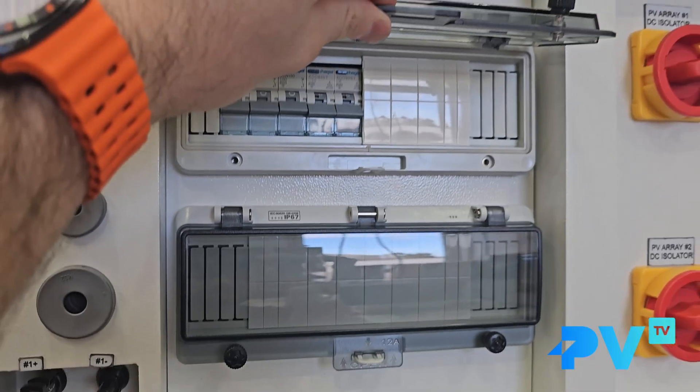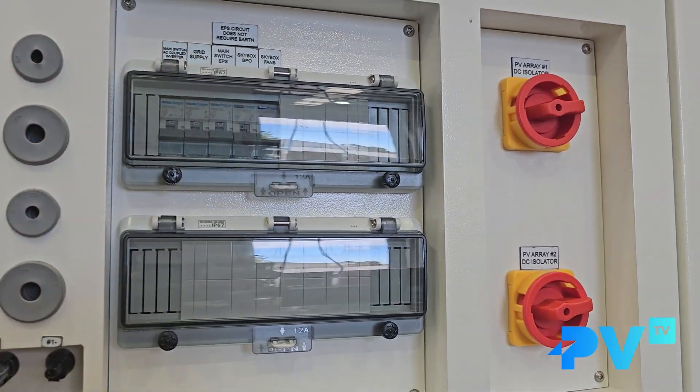The biggest benefit for solar installers is that the Skybox design is tailored heavily towards making installation as simple as possible. Once you get the box into place — most guys just use a trolley — there's a side panel with all your connections. In our testing, within 15 to 20 minutes you've got your generator hooked up, your loads hooked up, and your solar connected. And assuming your cables are already in place, the system is already commissioned once you put your batteries in and turn them on.